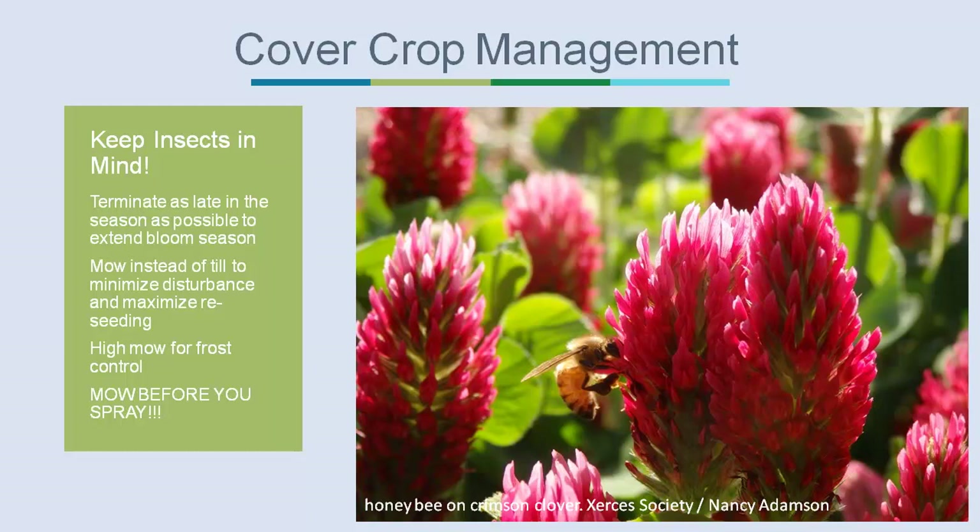Xerces also has beneficial insect scouting guides for looking for insects on flowers, on foliage, and in the soil, available on the website. These help you recognize what beneficial insects and habitat already exist on your farm, how to protect those habitats, and ideas for creating additional habitat.